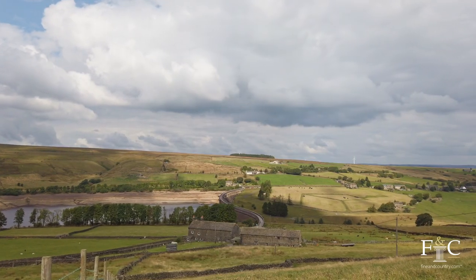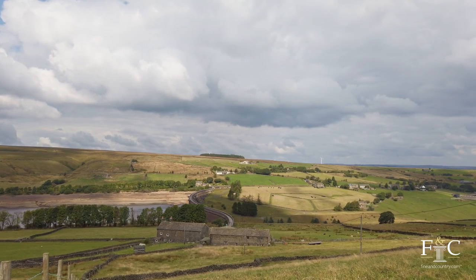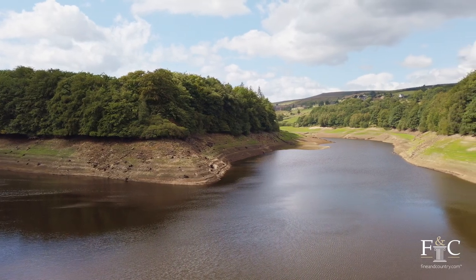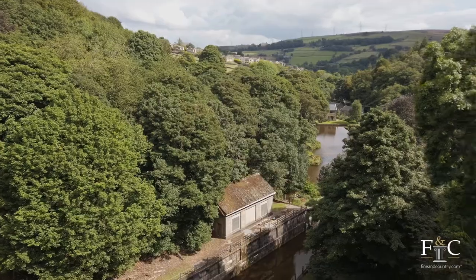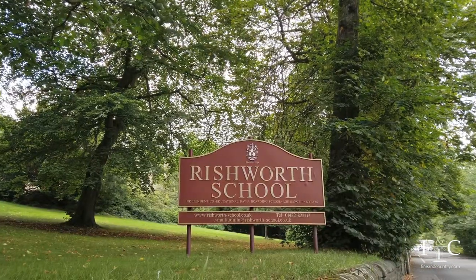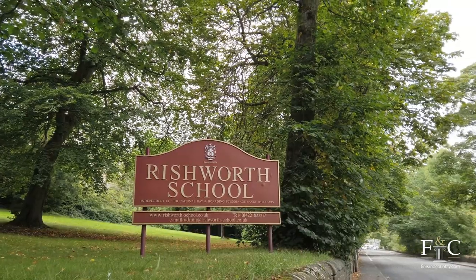Rishworth and the surrounding area are very popular thanks to some of Calderdale's most beautiful countryside, which can be explored via a network of footpaths and quiet routes. There are nearby pubs and restaurants, along with highly regarded schooling in both the state and private sectors, which have been recognised nationally as some of the best in the country.